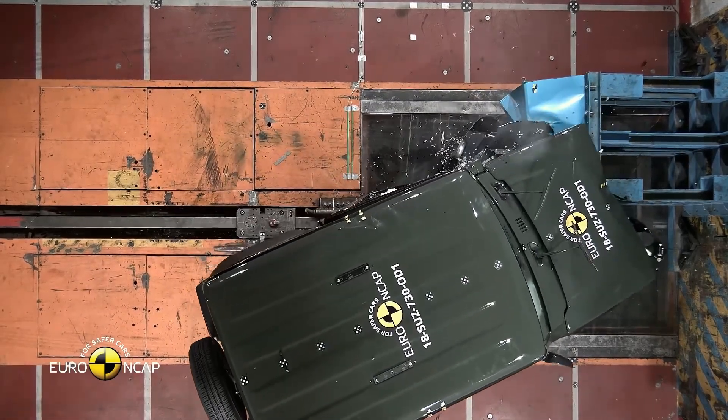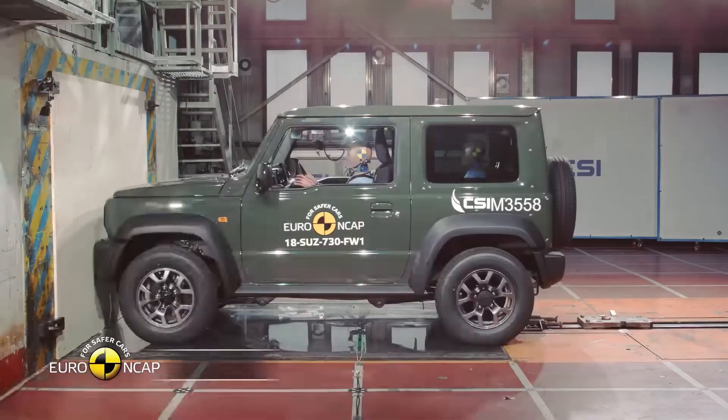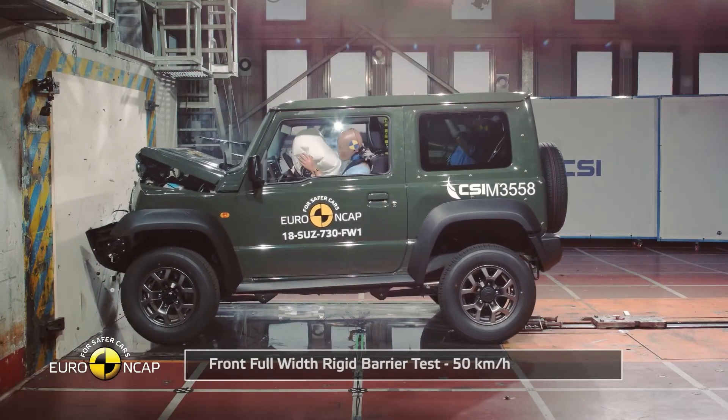However, the Jimny received good ratings for knee and femur protection. On the downside, the instrument panel and dashboard posed a risk of injury, leading to a marginal rating.